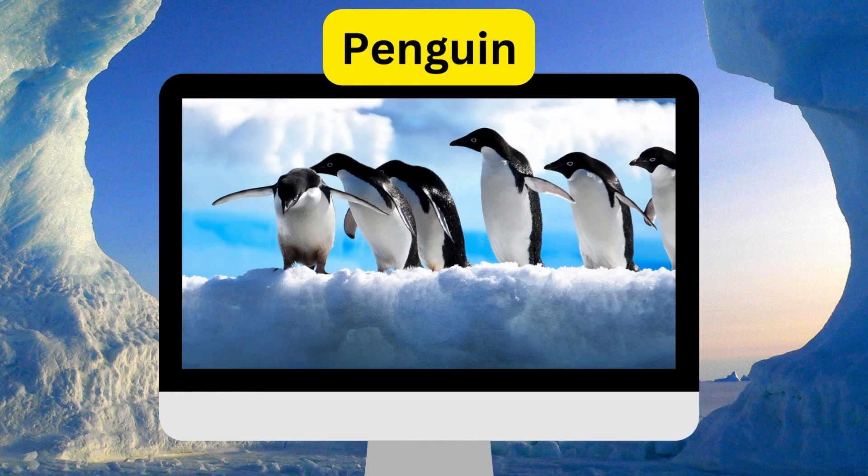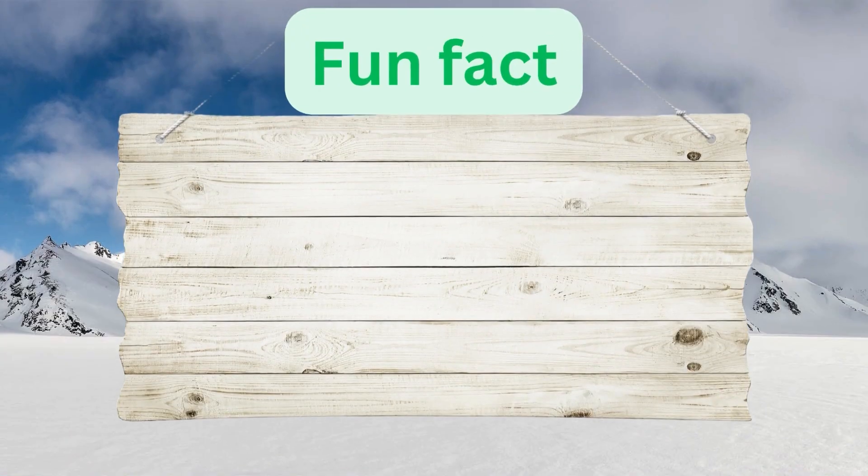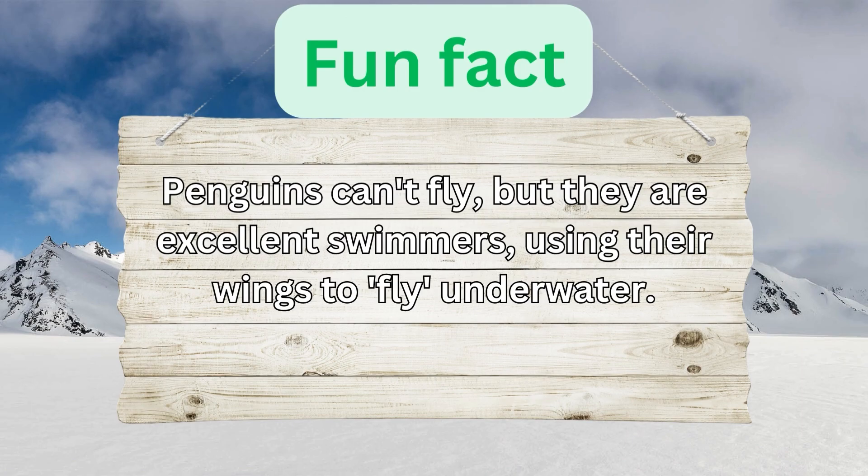Penguin. Penguins can't fly, but they are excellent swimmers, using their wings to fly underwater.